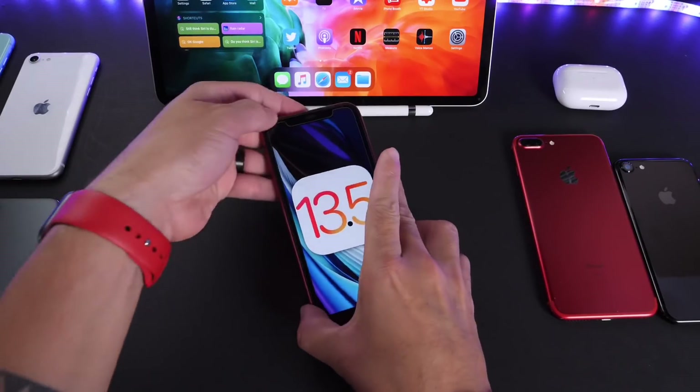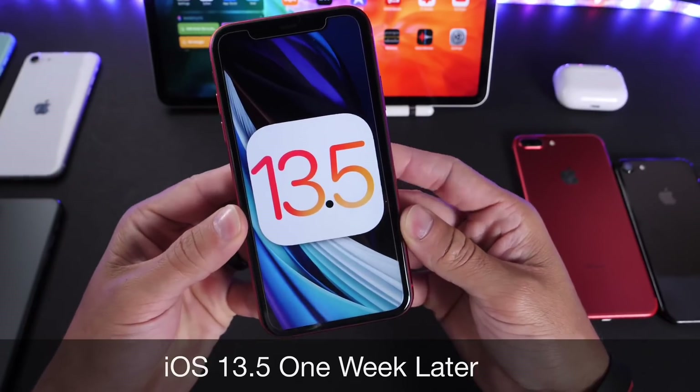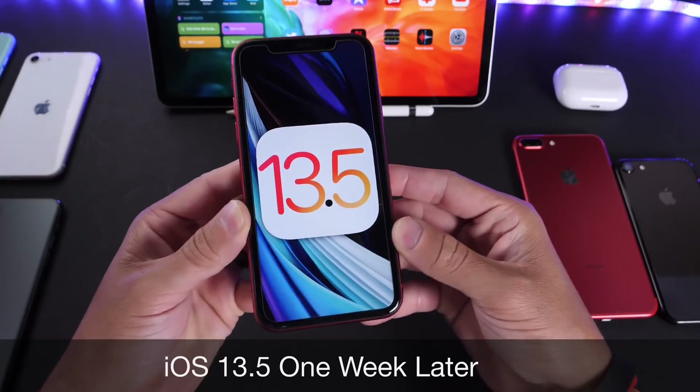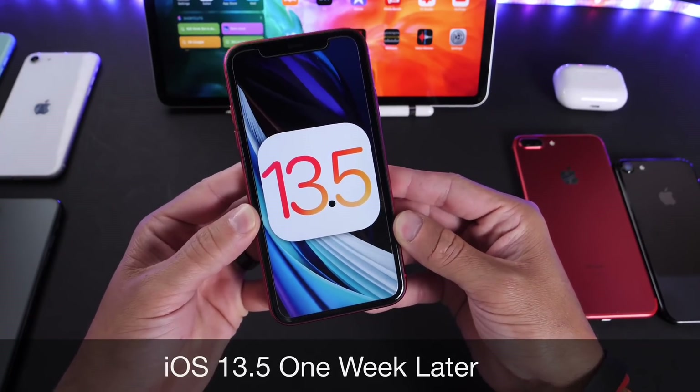Hey guys, iDevice Hope here. Welcome back to the channel. Today I want to talk about iOS 13.5. This is my weekly follow-up where I share with you guys additional information in regards to battery, performance, any additional new features or any bugs that I may come across after using this software for several days.